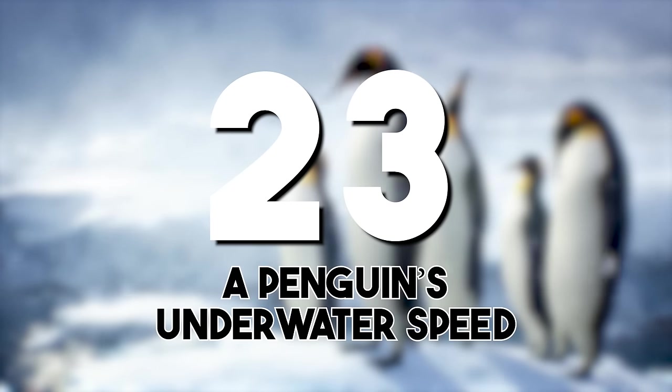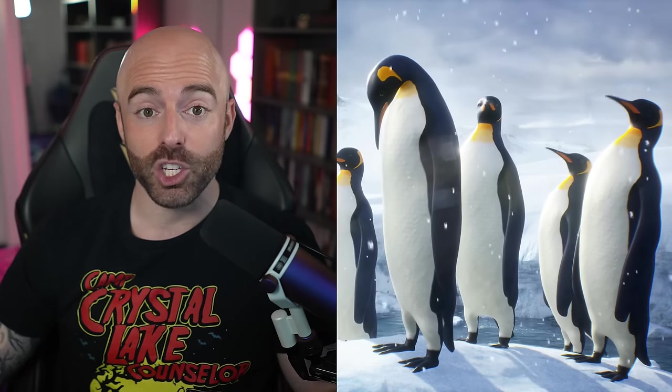A penguin's underwater speed: penguins' underwater agility, with the emperor penguin reaching speeds of up to approximately 6.2 miles per hour, or 10 kilometers per hour, reflects their adaptation to a life split between land and sea.